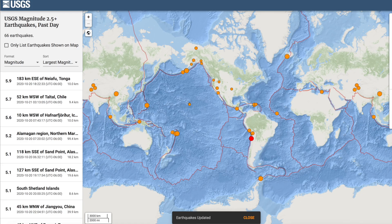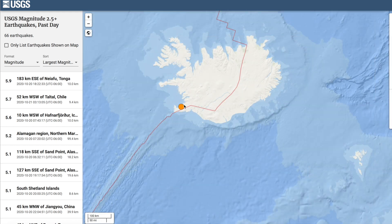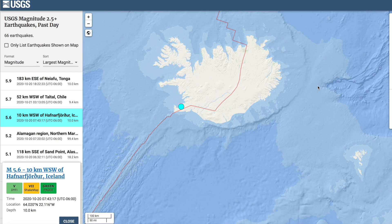Folks, while we had no major earthquakes like we were able to report yesterday, the 5.6 in Iceland is relatively rare, and with the volcanic situation on the island, these rumbles are always worth concern.